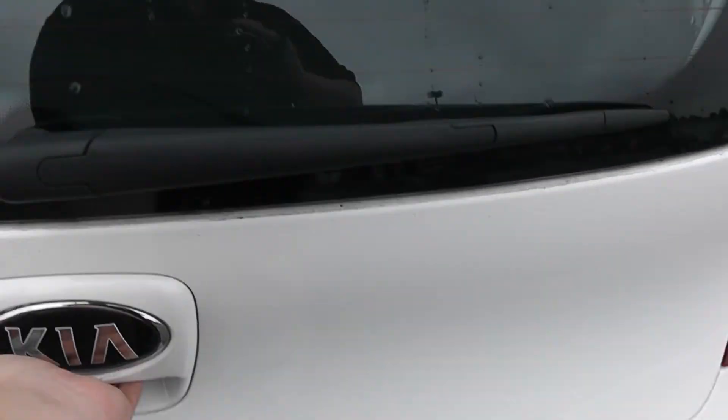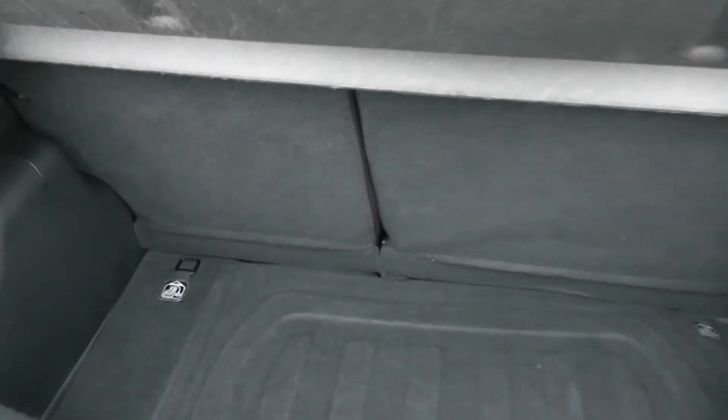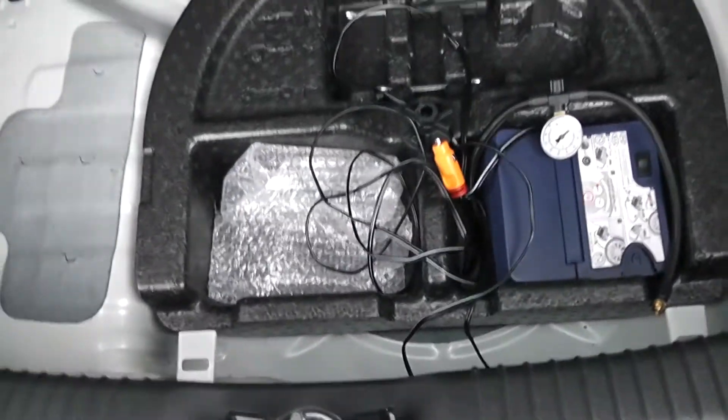We're going to go inside now, starting with the boot. There's a decent size boot space with a 60-40 rear seat split, so in the eventuality you need to pop your seats down to accommodate some extra luggage, you can do so. There's an interior light to the left-hand side and additional storage underneath.